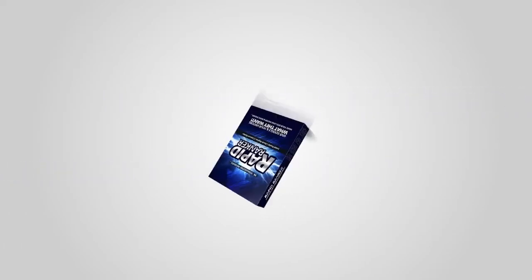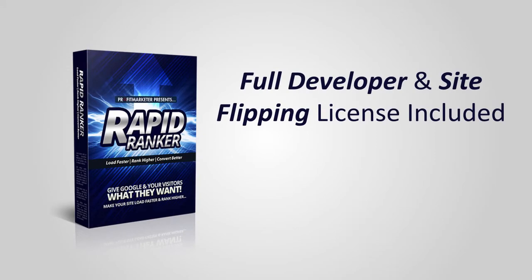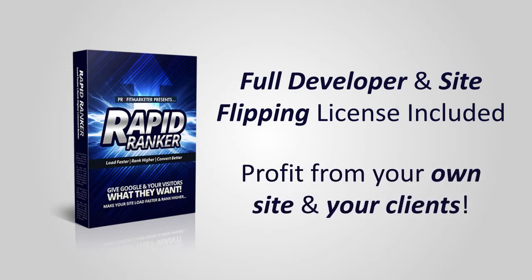Right now we're offering an incredible deal on Rapid Ranker. For a limited time only, when you buy the single user license you get the full developer license at absolutely no additional cost. This means you can use Rapid Ranker on as many of your own sites as you want, as many of your clients' sites as you want, and even on sites that you're going to flip or sell.